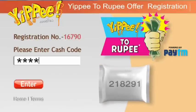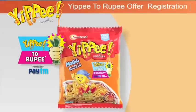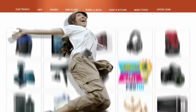Then enter this cash code and enter it into your online wallet. Simple! Every cash code gives you up to 5,000 rupees — that's a guarantee. Yippee!